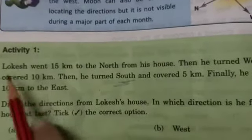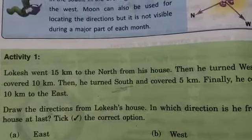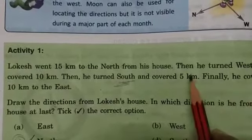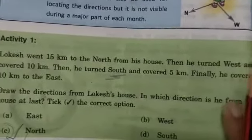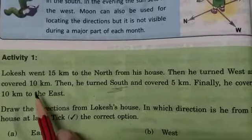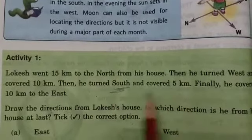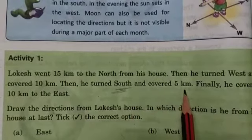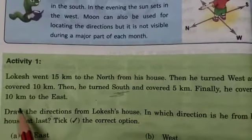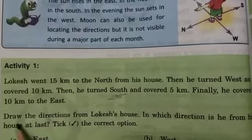There is one activity — Activity 1. Lokesh went 50 km to the north from his house, then he turned west and covered 10 km. He then turned towards south and covered 5 km. Finally he covered 10 km to the east. So how much did he cover in the east? 10 km.